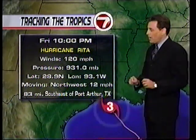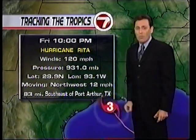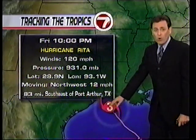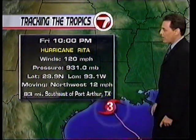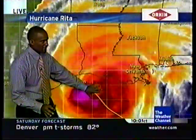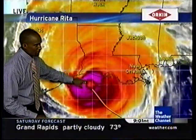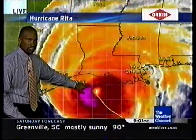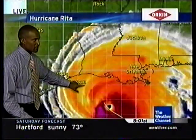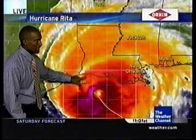This is the 10 p.m. advisory. They're giving advisories now every hour because it's so close to land. 120 mile per hour winds, 28.9 north, 93.1 west, moving northwest at 12 — right now 83 miles southeast of Port Arthur, Texas. We're seeing a slight weakening over the last couple of hours but still a lot of convection right around that center. The center is just within a 60-mile zone, which means we're going to see landfall over the next five to six hours in terms of the northern eyewall.